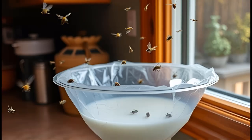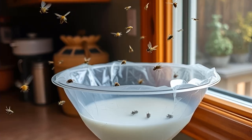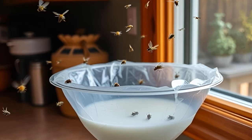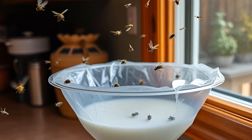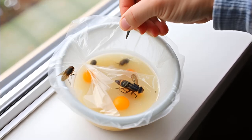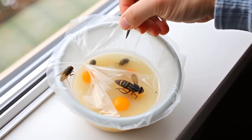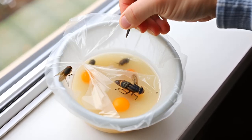5. Fly Repellent. Flies are attracted to decaying organic matter. Baking soda neutralizes the odors that draw them in, making your home less appealing to them. When combined with vinegar, baking soda can also create a chemical reaction that flies dislike. To use, mix equal parts baking soda and sugar, and add a small amount of vinegar. Place the mixture in a shallow bowl, cover with plastic wrap, and poke holes in it. The flies will be lured in but unable to escape, helping reduce their population.